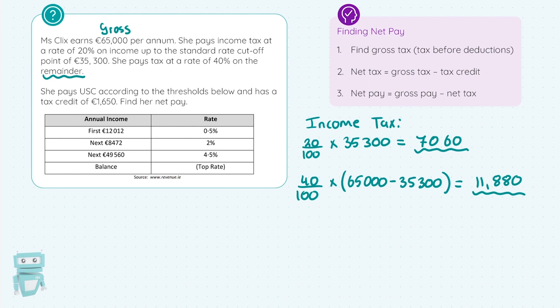Next, I want to find her USC — the Universal Social Charge. This works in bands. The first band taxes the first €12,012 at 0.5%, then the next €8,472 at 2%, and then the next roughly €49,560 at 4.5%. For the first rate: 0.5/100 × €12,012 = €60.06.